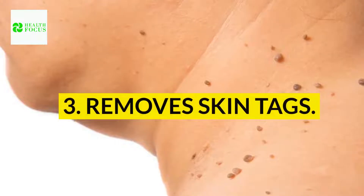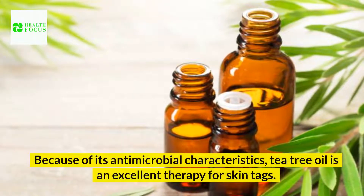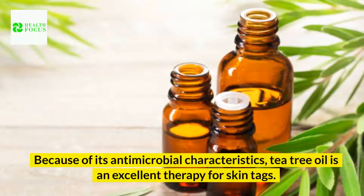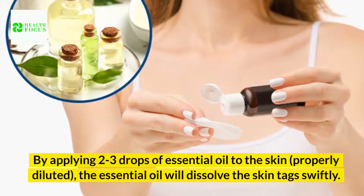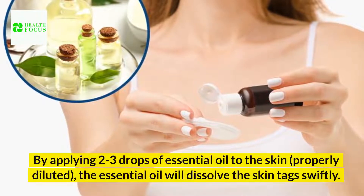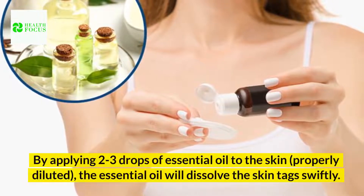3. Remove skin tags. Because of its antimicrobial characteristics, tea tree oil is an excellent therapy for skin tags. By applying two to three drops of essential oil to the skin, properly diluted, the essential oil will dissolve the skin tags swiftly.